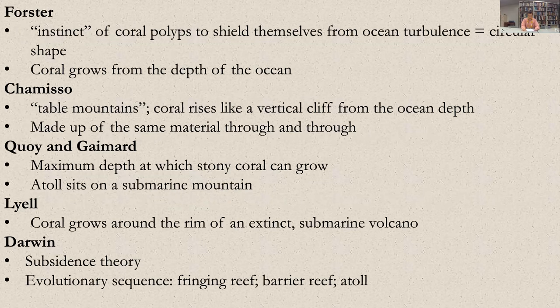The German naturalist Johann Reinhold Forster, who accompanied Cook on HMS Endeavour, was probably the first European naturalist to speculate on the origin of atolls. In 'Observations Made During a Voyage Around the World,' published in 1778, Forster offers 'a few observations which may serve to establish a theory for the formation of the tropical isles in the South Sea.'